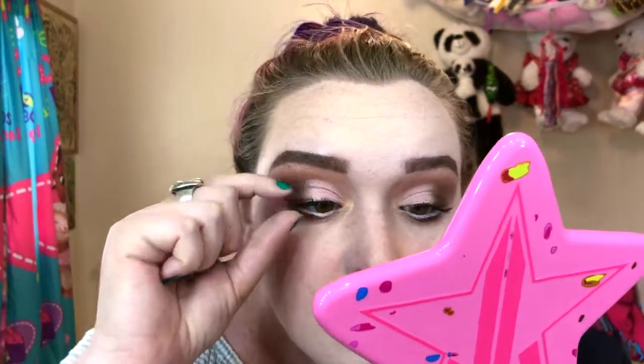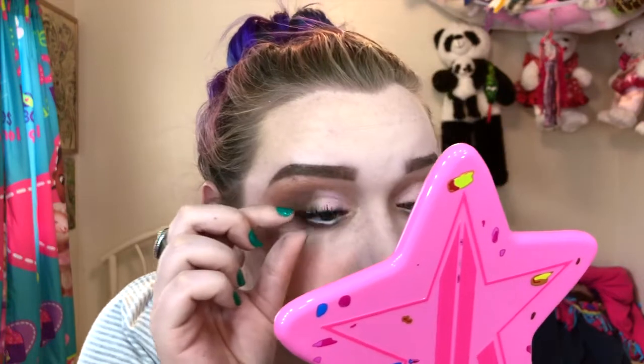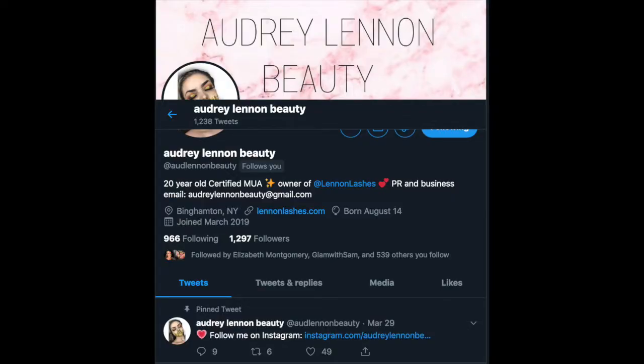I just want y'all to love these as much as I do. I got my lash — let's pop it on! These are so comfortable too. I forget that I'm wearing lashes when I wear these — even the dramatic styles. They're so comfortable and lightweight. I love lashes, and I love Lennon Lashes, and I love Audrey, the owner of Lennon Lashes. If you guys aren't following her on any social medias yet, go ahead and do that now — I will have Audrey linked below as well as Lennon Lashes.